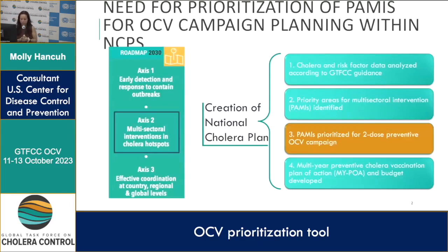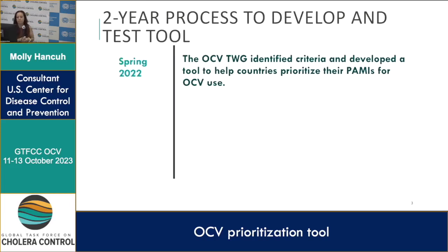The strategy for the global roadmap calls on countries to target areas heavily affected by cholera that play a central role in transmission to other regions. Many of us call these hot spots; I'm going to call them priority areas for multi-sectoral interventions, or PAMIs. GTFCC recommends analyzing annual cholera surveillance and testing data over the last 5 to 15 years where available to target these vulnerable areas.